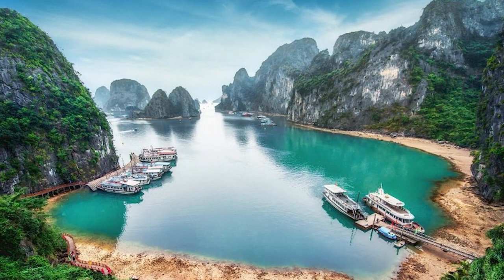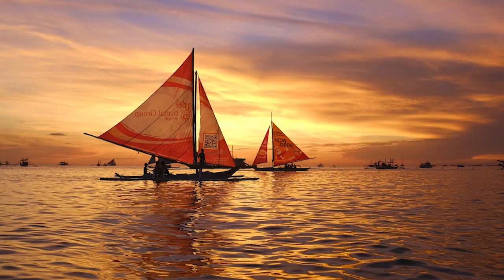Offering adrenaline-fueled activities like cliff jumping, paddleboarding, and kayaking, Diniwid Beach also does justice for the adventure seekers.